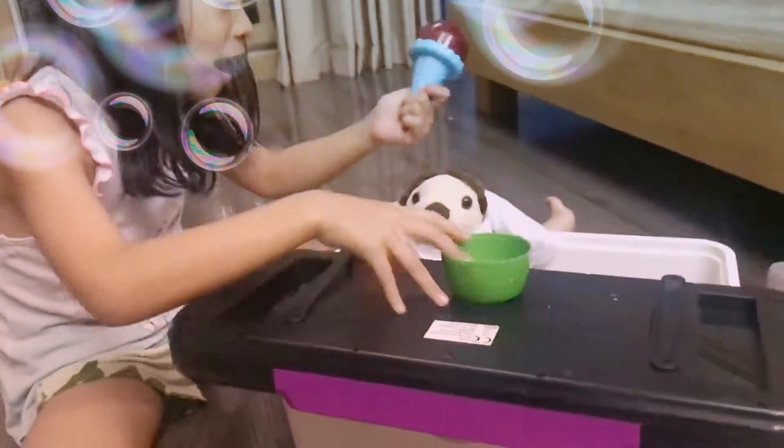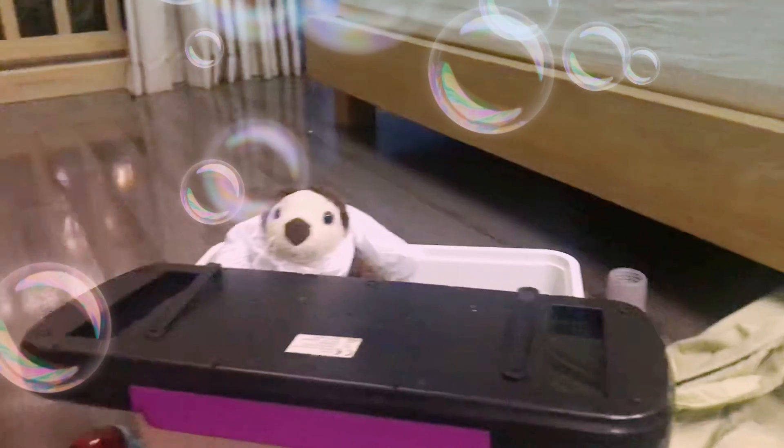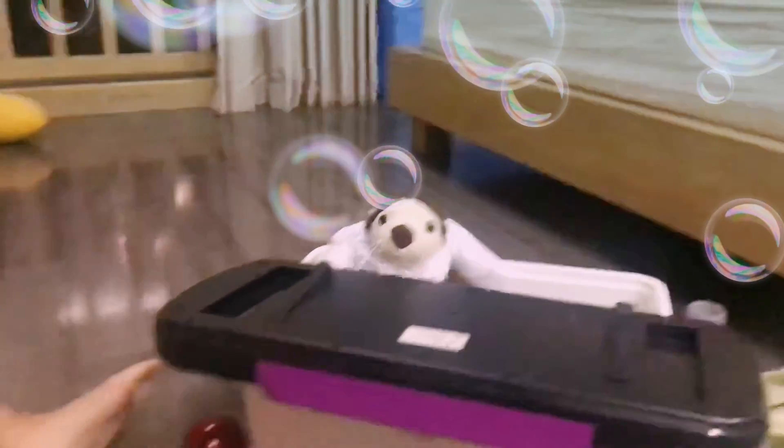Now what? Gumballs! No, not Gumballs. Gumballs, yummy. Come on. First, now let's have a cookie.